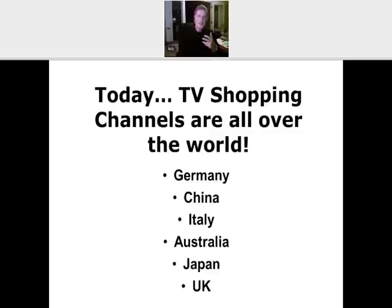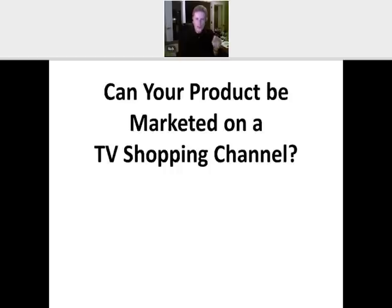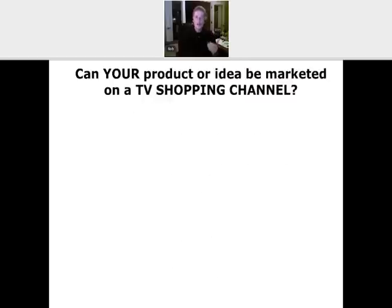So the industry is just phenomenal. But let's get to the topic: can your product, idea, service, or business be marketed on a TV shopping channel? That's the question you should be asking right now. I put together a test years ago to help you know if what you have could be marketed on a TV shopping channel. I'm going to ask you eight questions — if you can answer yes to three or more, chances are you've got something with the potential to be marketed on a TV shopping channel. I want you to think about your product, service, or idea as a finished product so you can answer more accurately.